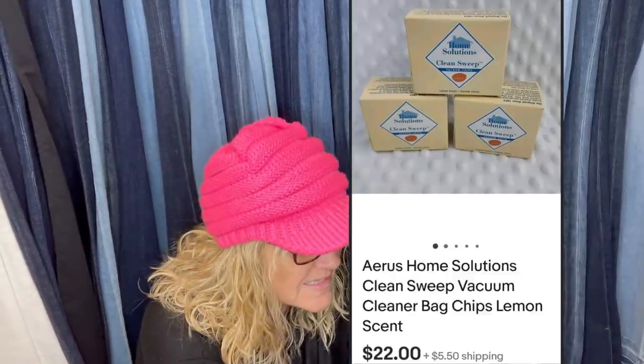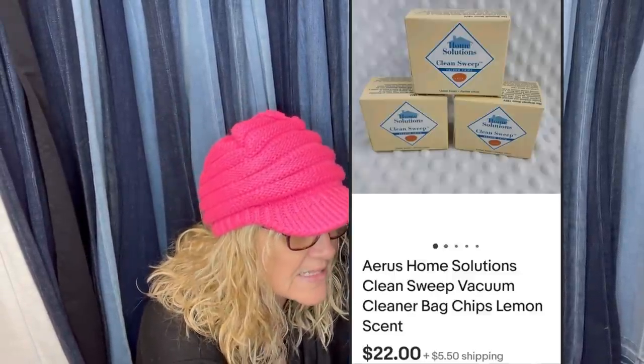Glad I didn't toss a couple bucks — these came with a vacuum bought for personal use. Sold for $22 plus shipping. It says Aris Home Solutions clean sweep vacuum cleaner bag chips, lemon scent. Must be something you put in the bag to make it smell good.